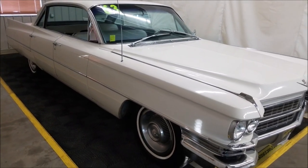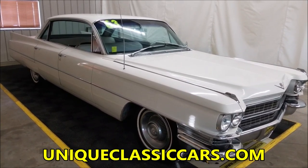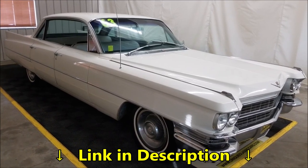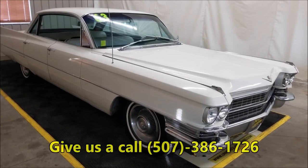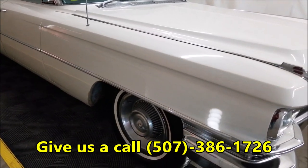If you want to check out the still pictures to see the underside, interior, and engine bay, check out the still pictures at uniqueclassiccars.com. Down below this video in the description there's a link — click on that and it'll take you to the still pictures. Or feel free to call us at 507-386-1726.